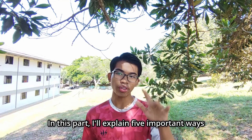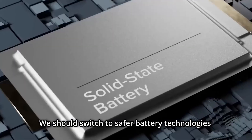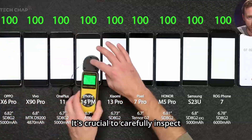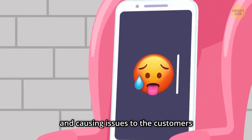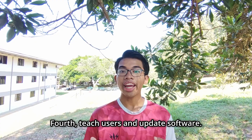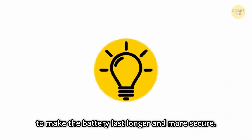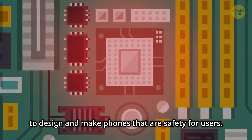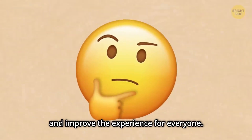Here are five important ways to make smartphone batteries better and safer. First, use safer battery technology — switch to technologies like solid-state batteries to prevent overheating and accidents. Second, check quality strictly by carefully inspecting and fixing any problems during battery production. Third, keep batteries cool by creating better systems to prevent overheating. Fourth, teach users and update software — educate users on how to charge their phones safely and regularly update phone software to make the battery more stable and secure. Fifth, follow rules and standards — companies must follow industry safety regulations to design phones that are safe for users. By focusing on these five points, we can make smartphone batteries safer and improve the experience for everyone.